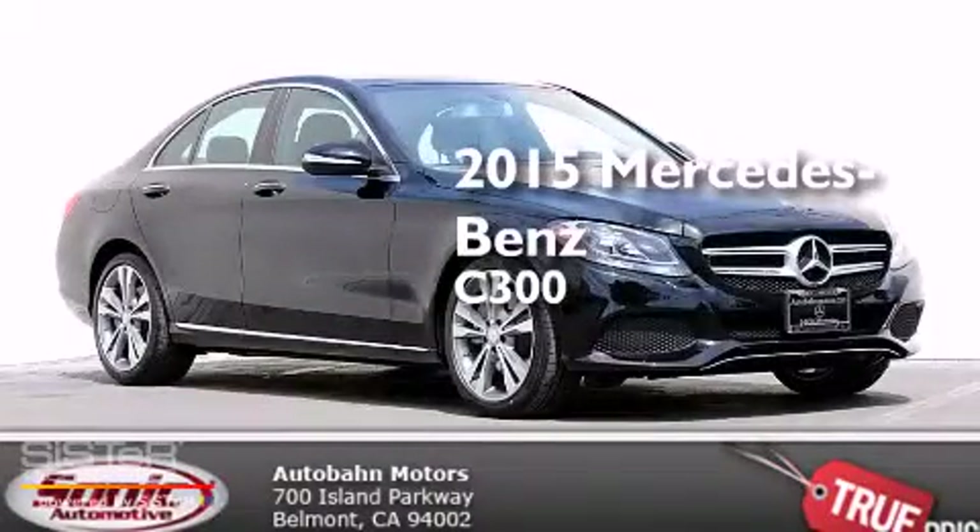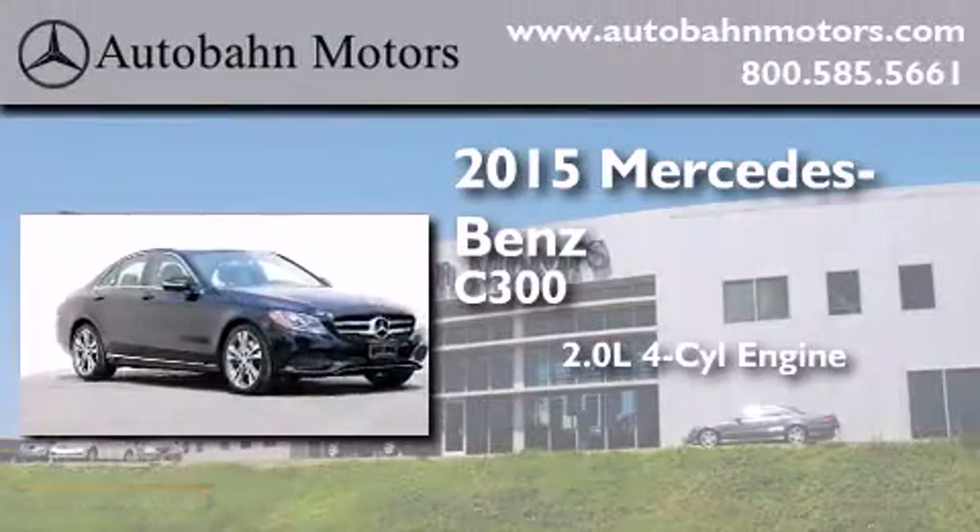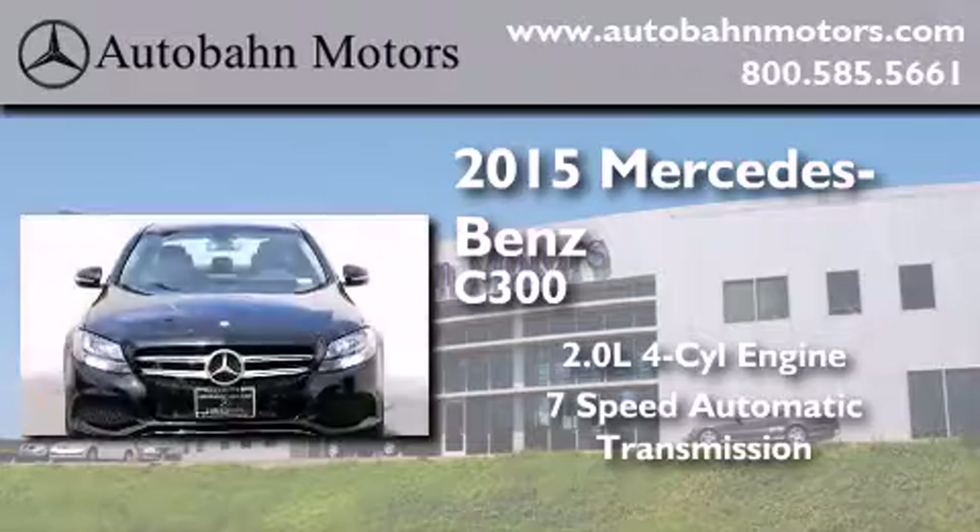This is a brand new 2015 Mercedes-Benz C300. It features a 2.0 liter 4-cylinder engine and a 7-speed automatic transmission.